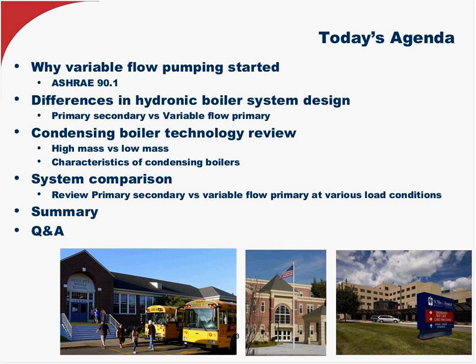Now, as many of you know who attended past webinars, today we're going to deviate from our normal routine and let my associate Greg Ochtenhagen do the presenting, because of his expertise in this evolving discipline of efficient hydronic heating. This is heating of commercial buildings — not residential — it's all commercial or industrial applications.